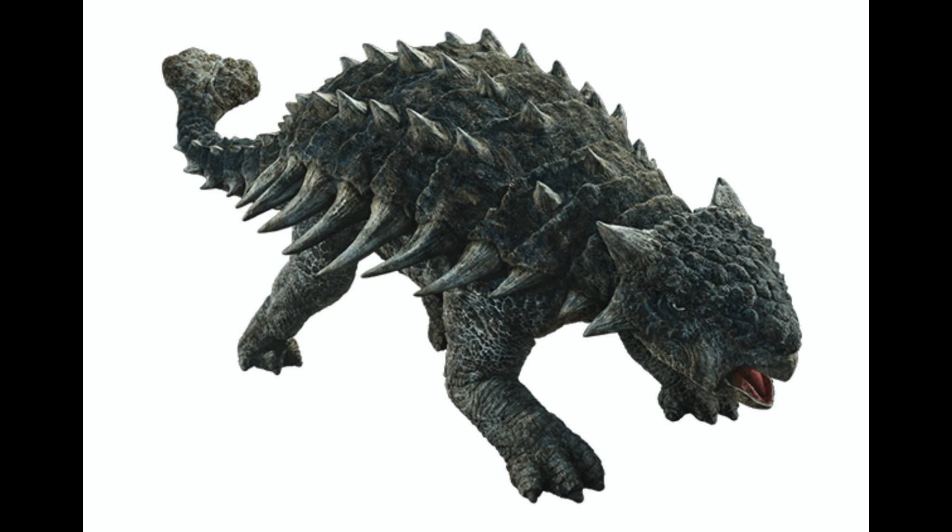Why is it called a living tank dinosaur? Well, it's because the Ankylosaurus was covered in bony armor from head to tail, to make it look like a tank. Ankylosaurus is so heavily armored, even its eyelids are covered in bony armor as well.